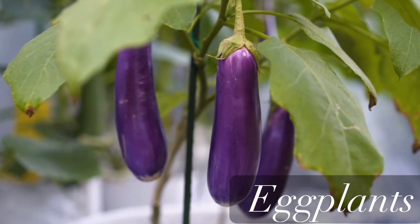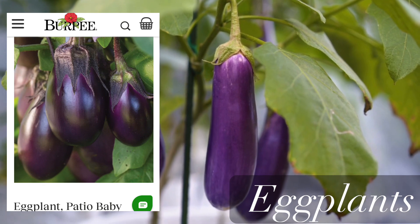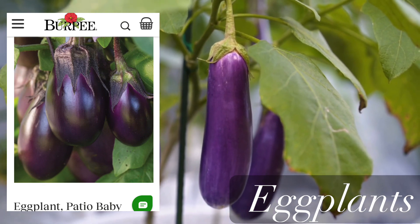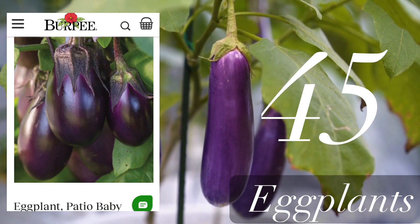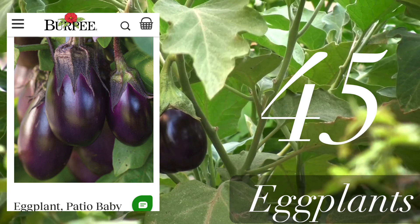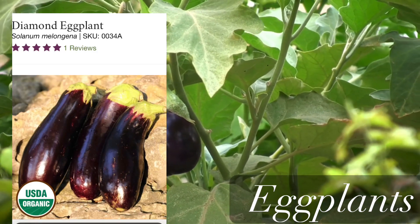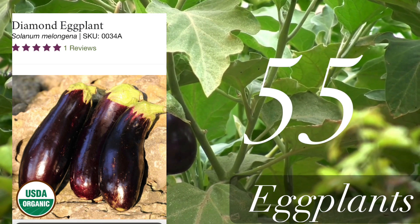Now let's get to eggplants. There are two varieties I'd like to share. The first one is called Patio Baby — you can grow it in containers and it matures in 45 days. The next variety is called Diamond eggplant; it's a Ukrainian variety and it matures in 55 days.